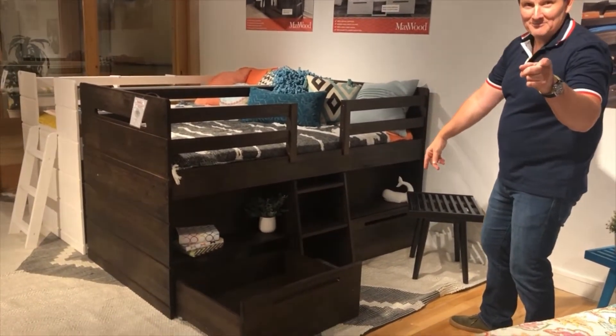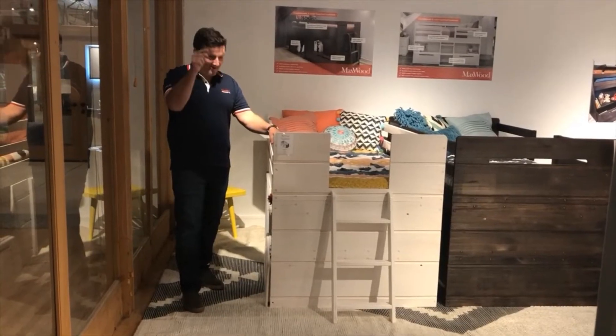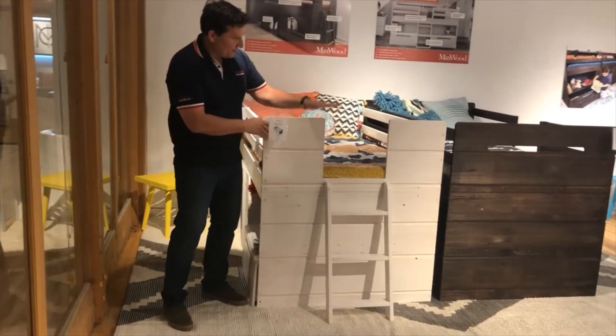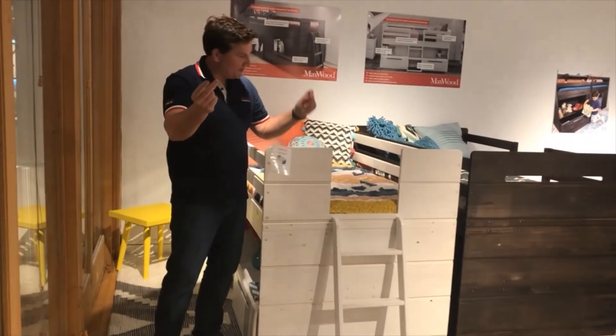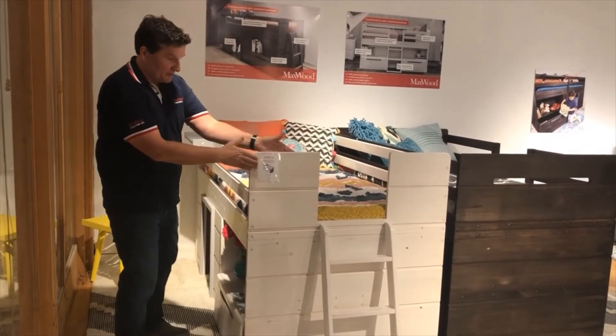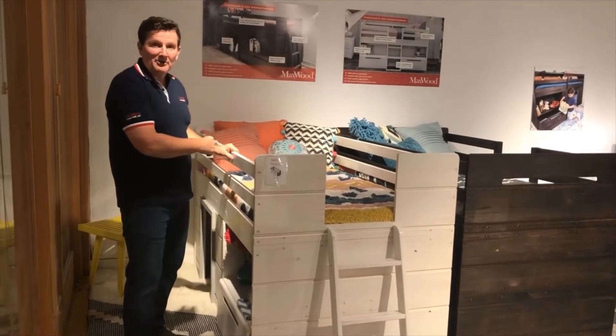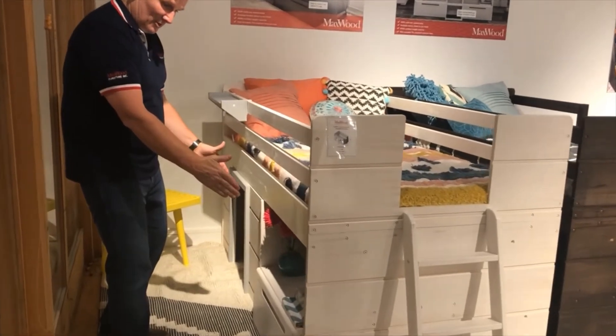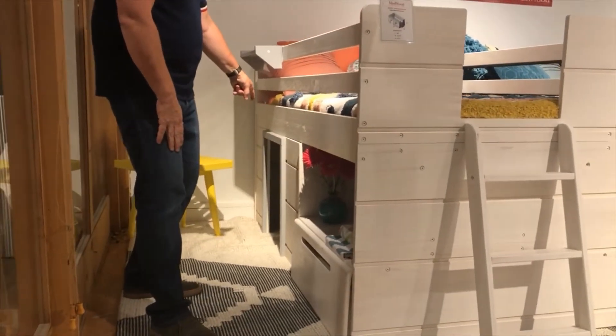We're going to go to a fun bed now. Here it is! As you can see, we've got the entrance in the end. The cool thing about this — like with everything with Max — you can reverse it. So here we put it on the right hand side, and you can also take this over and put it at the other end, so it's on the left. This one has a storage unit on one side and on the other side.